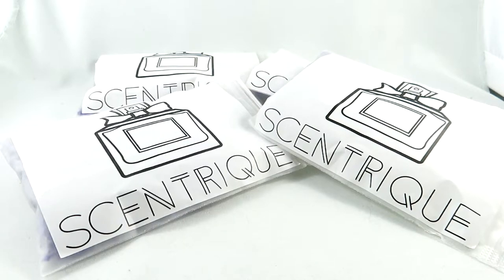Hey everyone, it's V from Casually Fragrant. Changing it up a bit today — I'm going to be giving you a review on some samples from Scentrique. I got this idea from YouTuber NDO355. Thank you so much for suggesting I do a wishlist video, and I thought I would combine my wishlist with some of these samples that I got from Scentrique.